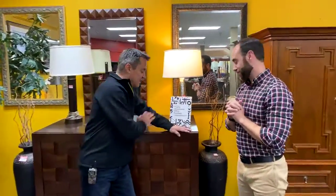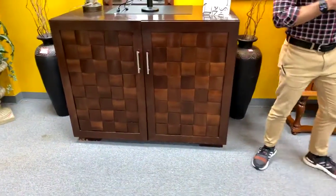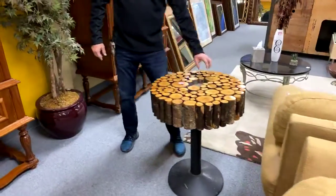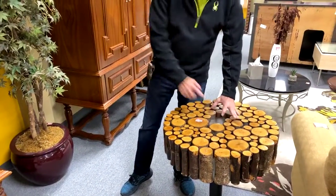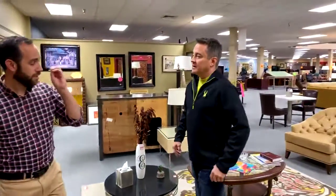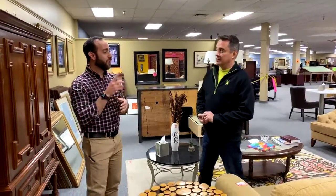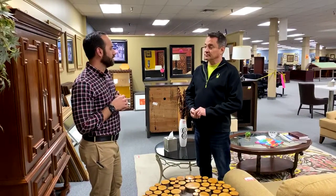This item was $399 earlier today — we marked it down to $299. This one I marked down from $100 to $69 — it's got real wood chips. Perfect for a DIY person. Speaking of DIY: Stacy messaged me — she bought one of our $9.99 leather lamps and didn't have an outlet nearby.